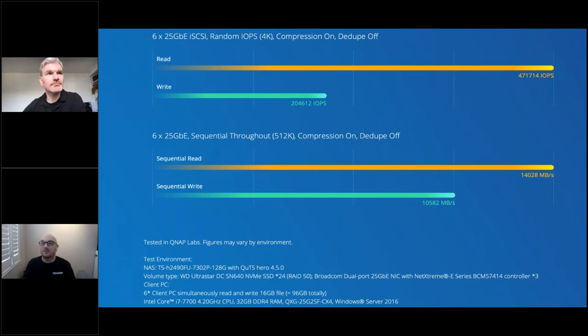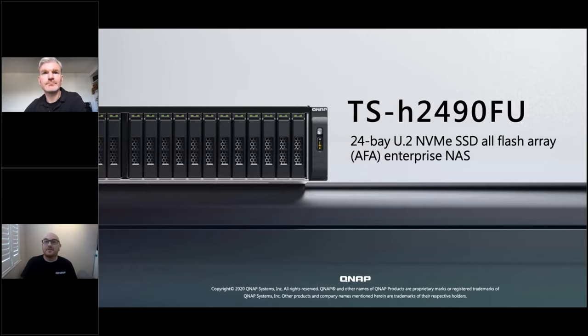Performance testing was done internally using iometer, and full test specifications are published on QNAP's website — including every setting, worker count, packet size, and ramp-up time — so results can be duplicated. Tests cover everything from one connection to multiple connections across 10 GbE, 25 GbE, and all 25 GbE links combined, showing the performance available for different application requirements.